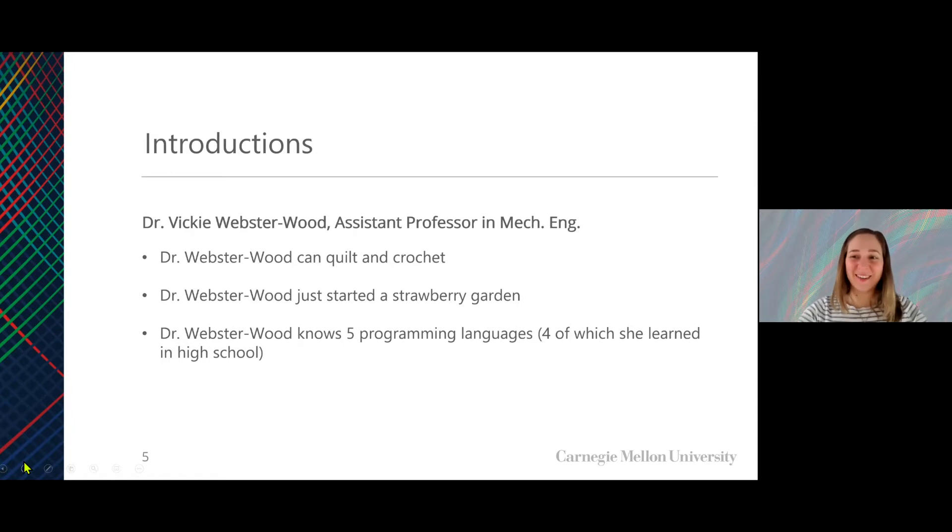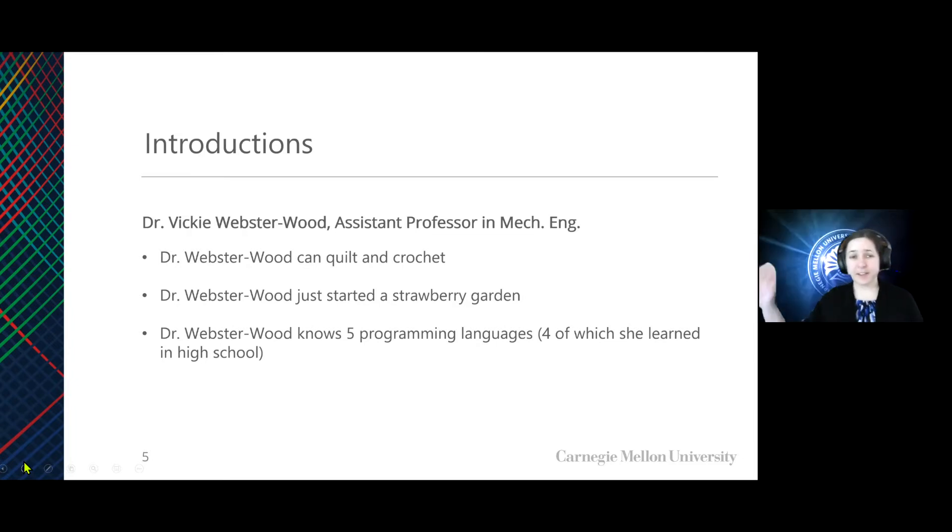I'll go ahead and introduce our next member of our coordination team, Dr. Vicki Webster-Wood. She's an Assistant Professor in Mechanical Engineering. I run the Bio-Hybrid and Organic Robotics Group in our Mechanical Engineering Department at CMU. In addition to playing with robots, I like to quilt and crochet, and I also just started a strawberry garden, so I'm hoping for some fresh strawberries this year.